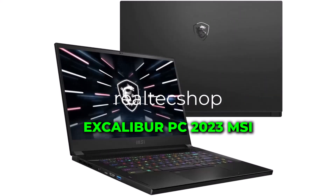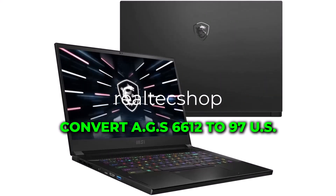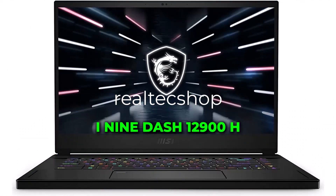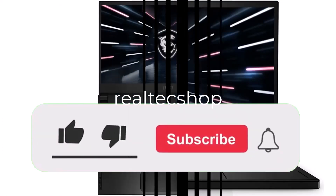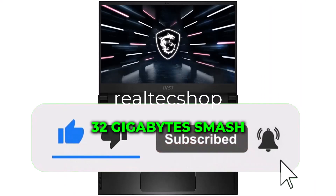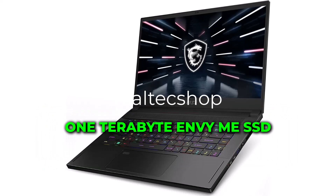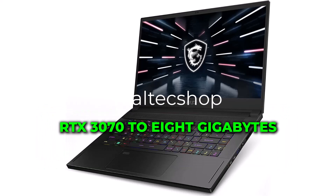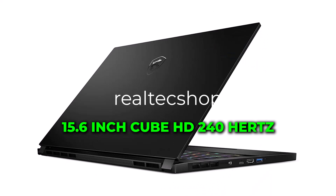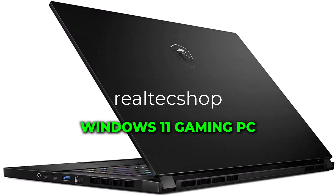Excalibur PC 2023 MSI Stealth GS66 — model GS6612U / GS297US. Specs include an Intel Core i9-12900H processor, 32GB RAM, 1TB NVMe SSD, NVIDIA GeForce RTX 3070 Ti 8GB GPU, and a 15.6-inch QHD 240Hz display running Windows 11.